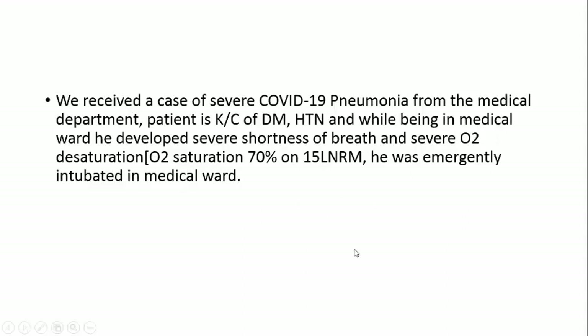We received a case of severe COVID-19 pneumonia from the medical ward. The patient is a known case of DM and hypertension. While being in the medical ward, he developed severe shortness of breath and his O2 saturation dropped to 70% on a 15-liter normal breathing mask. He was emergently intubated in the medical ward and admitted to our ICU.